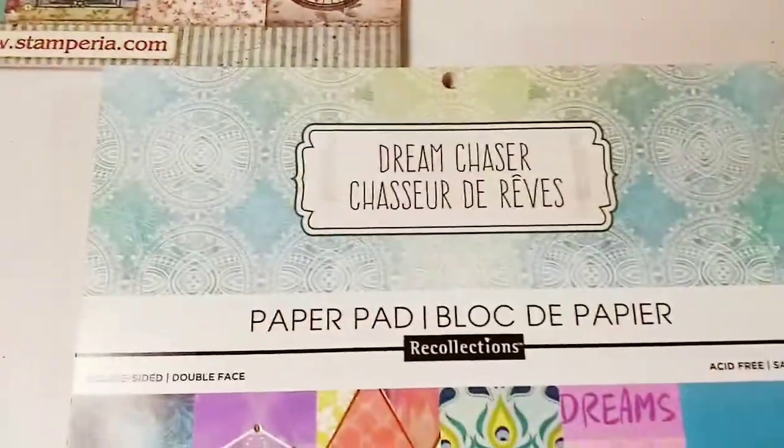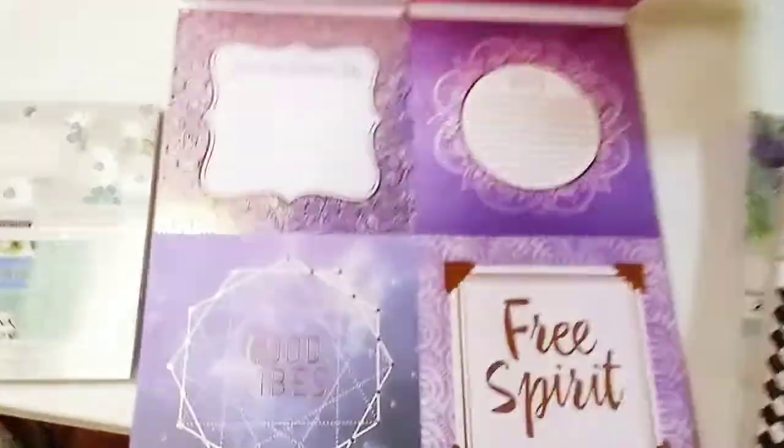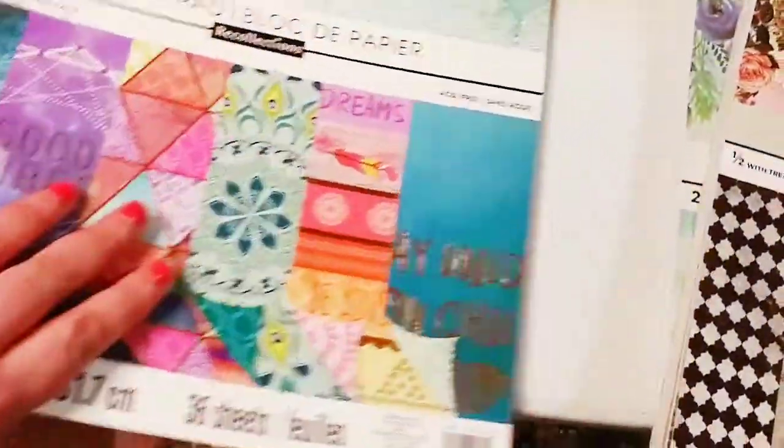And then the Dream Chaser pad — I actually ordered this before but someone stole it from my building. But these are so gorgeous, look at that. And I've already used some of it — I couldn't help it.